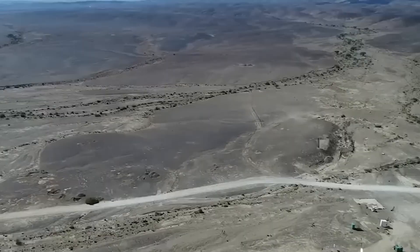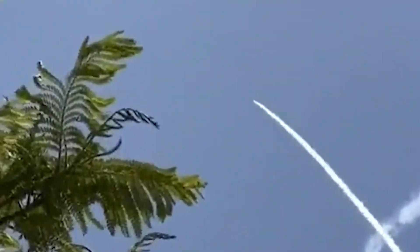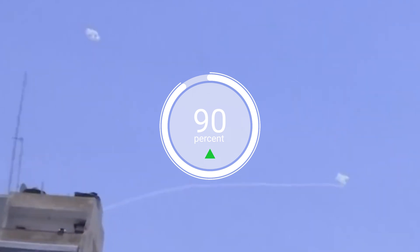The third part of the system is the launcher, which fires an interceptor missile at the incoming threat. Each launcher can hold up to 20 missiles, which are 3 meters long and weigh 90 kilograms each. The interceptor missiles are highly maneuverable and have a proximity fuse that detonates them near the target, destroying it in midair. The Iron Dome is designed to intercept short-range rockets and artillery shells fired from 4 to 70 kilometers away, boasting a success rate of over 90 percent according to Israeli officials.